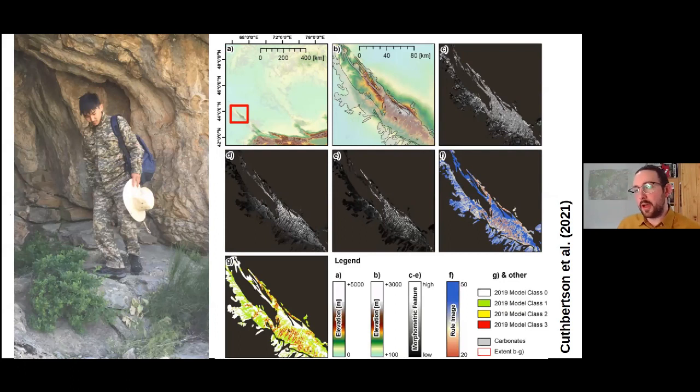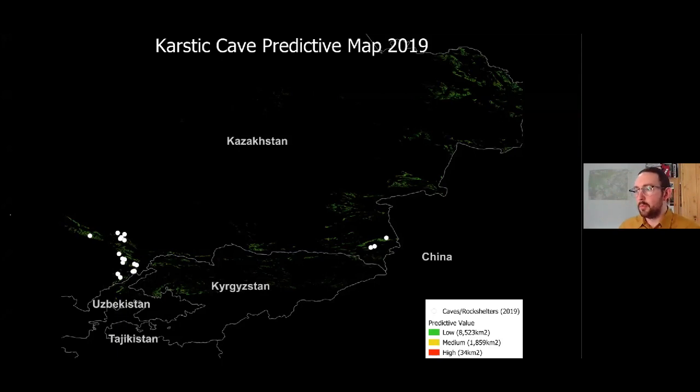There are examples here of the morphometric features used to produce the rule image for the analysis — figure C shows valley depth, figure D shows standardized height, and figure E shows slope height. In combination with several other morphometric features, these provided the rule image shown in figure F, forming the basis of the minimum distance analysis. Figure G shows results classified into three classes of predictive value, similar to the 2018 model. The predictive classes from the new model mapped over the entire study region show a much smaller highlighted area, with significant narrowing of the highest predictive classes. This helped us focus our survey in 2019, during which we found a further 28 cave and rock shelter features.